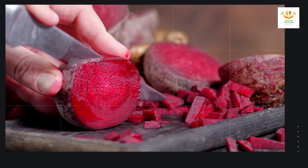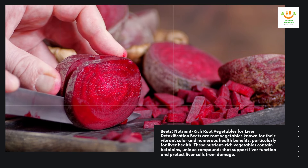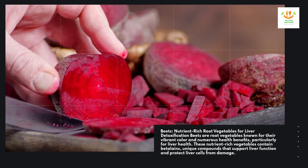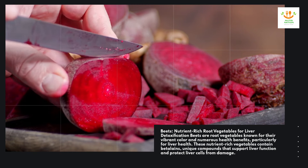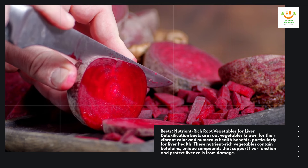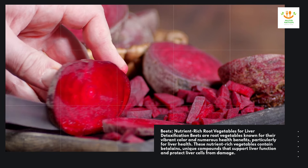Beets — nutrient-rich root vegetables for liver detoxification. Beets are root vegetables known for their vibrant color and numerous health benefits, particularly for liver health. These nutrient-rich vegetables contain betalains, unique compounds that support liver function and protect liver cells from damage.